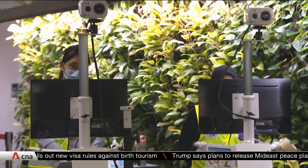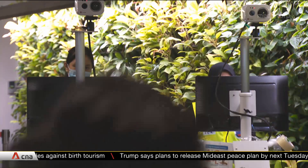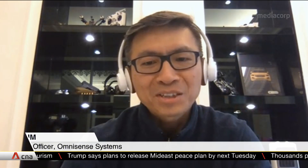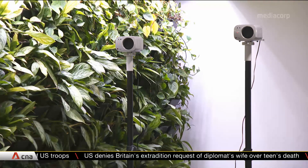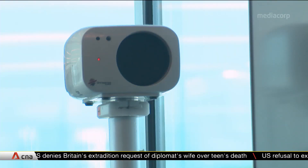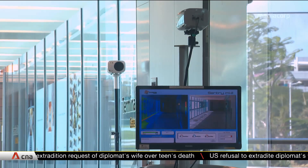One company CNA spoke to says they've already sold out. Unfortunately, it's caught us at a pretty wrong time because we just launched a new scanner. We just did a first run and it was very, very limited stock. And right now we are doing our second run, which hopefully we can catch up with the demand. These devices don't come cheap, costing between $20,000 and $70,000.